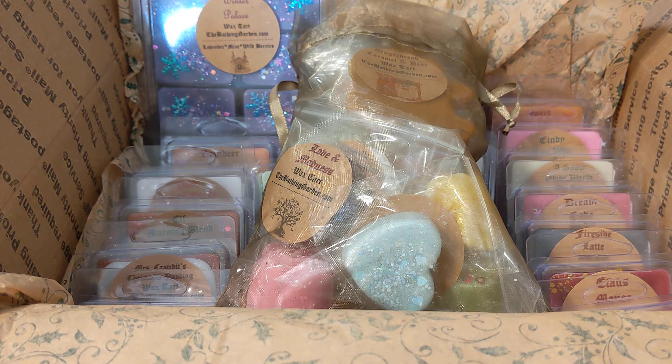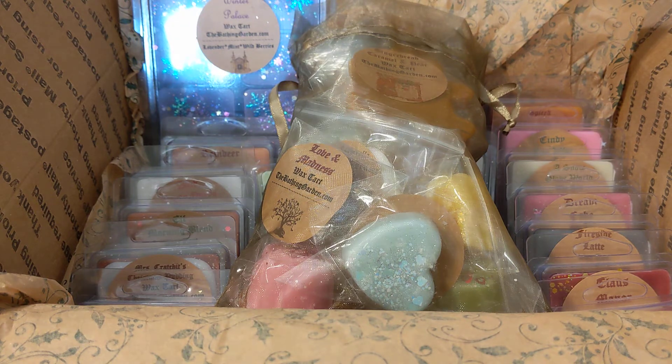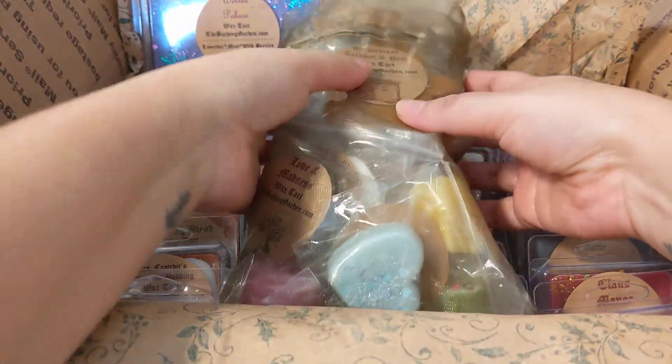Hello, today I'm here with a haul from The Bathing Garden — this was from their winter collection. The turnaround time was usually three weeks, but this time it was about four weeks because they were anticipating a lot of orders. I did get it within the turnaround time, and Shannon the owner is very generous with samples.